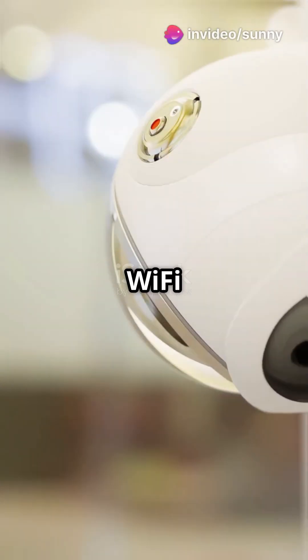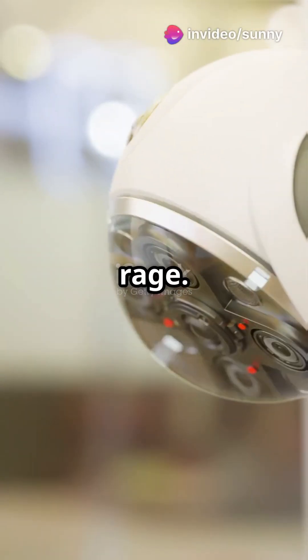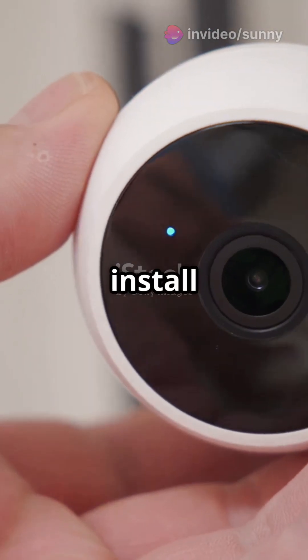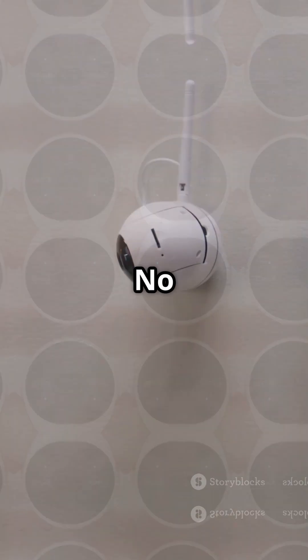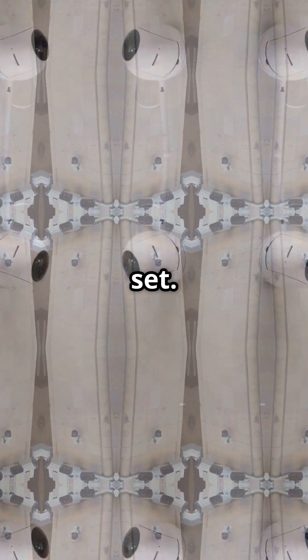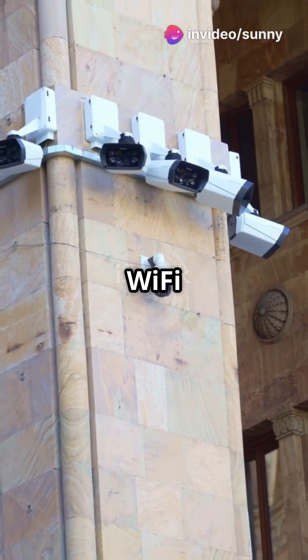I'm sure you've heard the news. Wi-Fi CCTV cameras are all the rage. But are they right for you? Wi-Fi CCTV cameras are easy to install and super flexible. No messy wiring, just mount, connect to Wi-Fi and you're set. Plus, place them anywhere within Wi-Fi range.